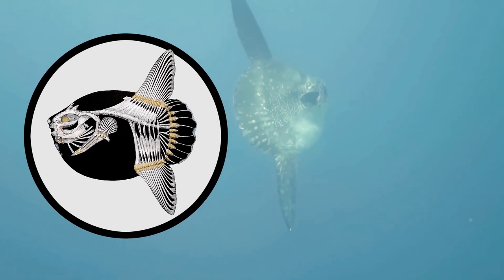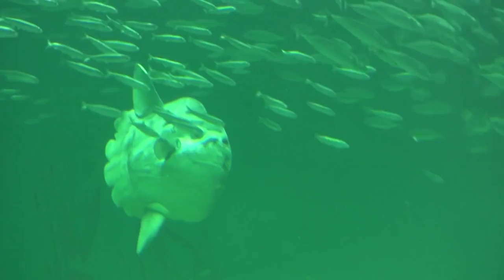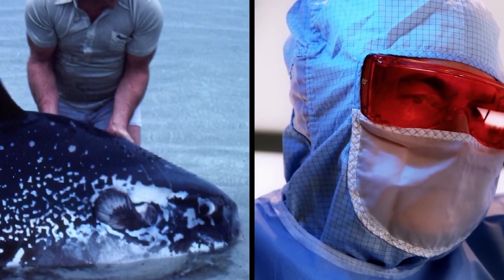Sunfish are extremely heavy fish with bony skeletons, which you might think is normal. However, lots of aquatic creatures don't have bony skeletons like ours, but are held together by different kinds of cartilage. These fish are huge and round — the flapjacks of the sea — and can grow to be over 10 feet long. However, due to their size, it can be a serious problem trying to capture and investigate them safely.